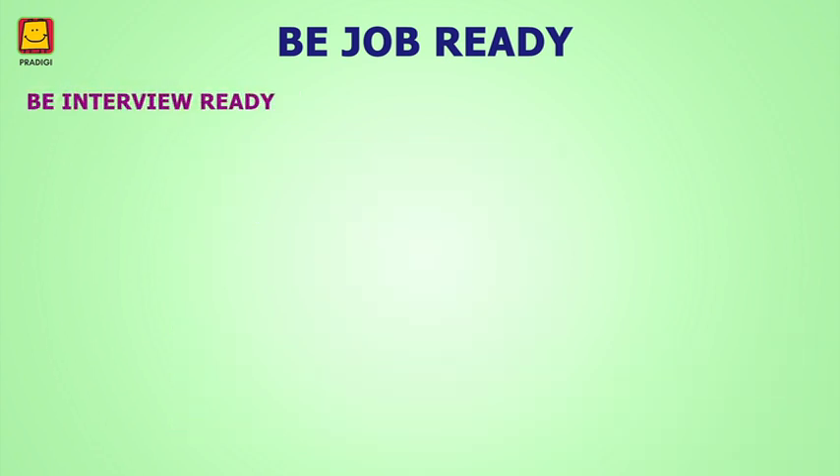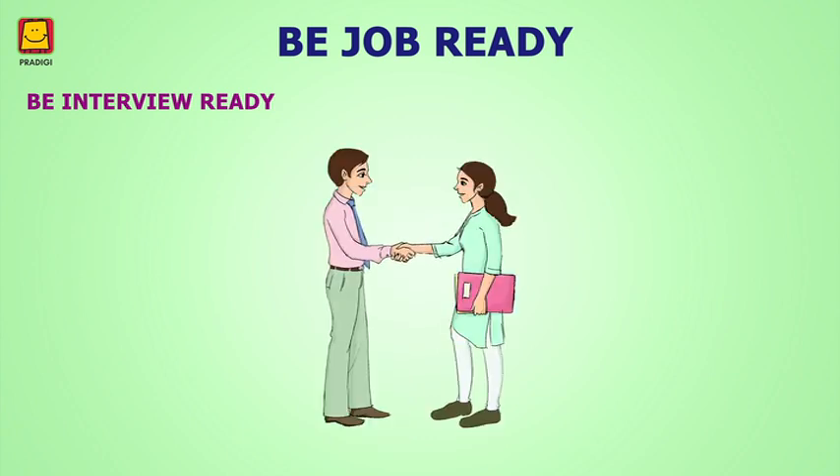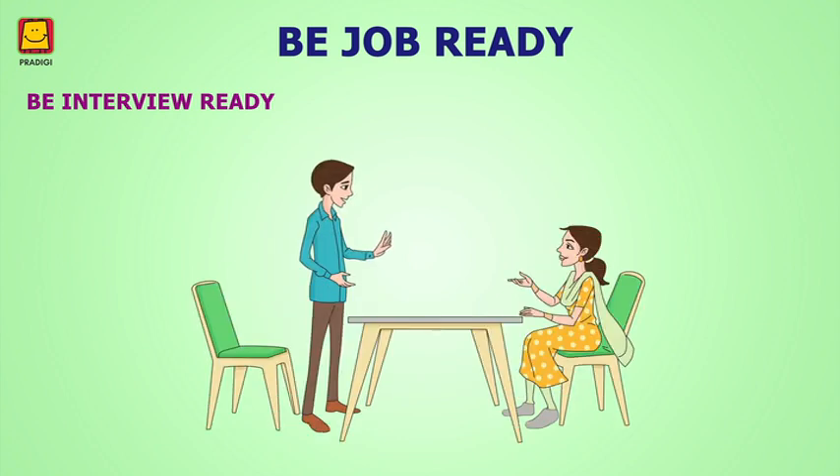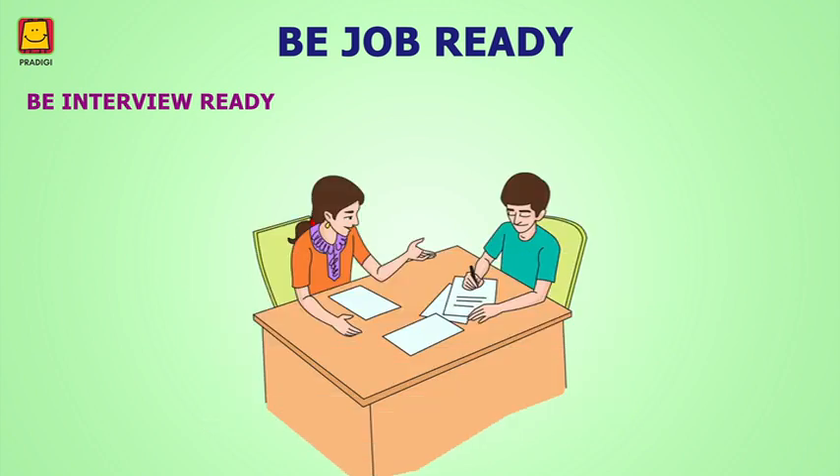Module 4: Be Interview Ready. It is common to face an interview when trying to get a job. It plays a vital role in the selection process of a candidate. Learn about how to prepare for an interview, how to appear for an interview, and other interview-related information in this module.